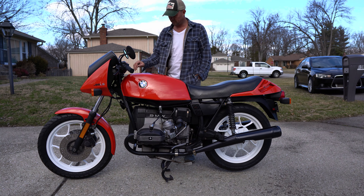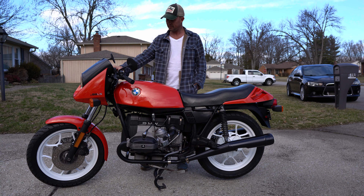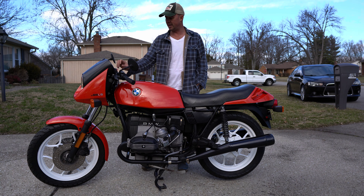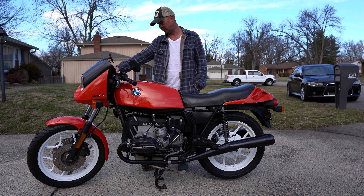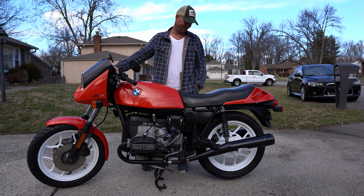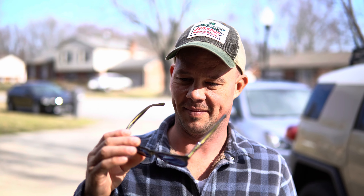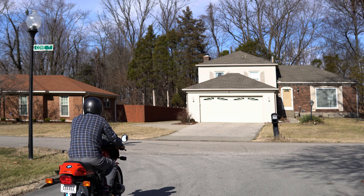All right, any closing statements? No man — I kind of just want to keep this. Auction canceled. All right, cut cut. All right, so we'll do a ride-by here. Finally got Andrew to do it.